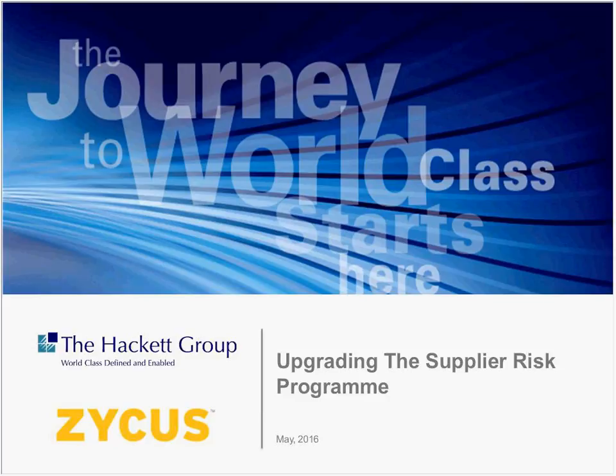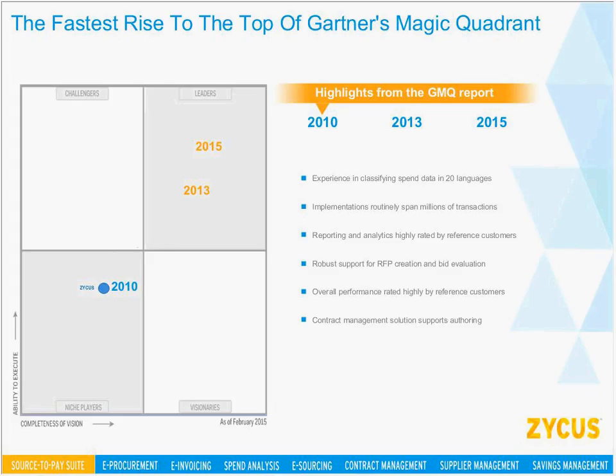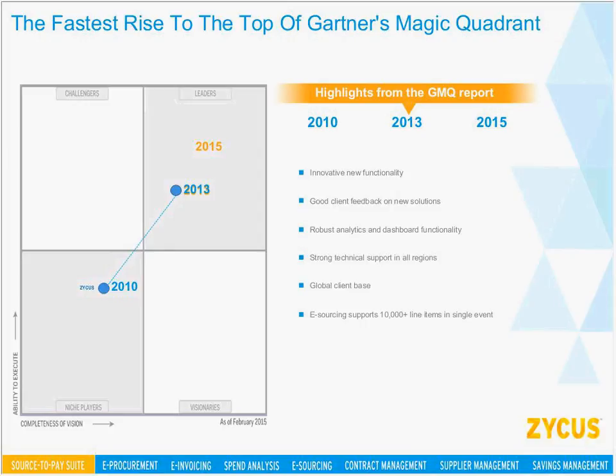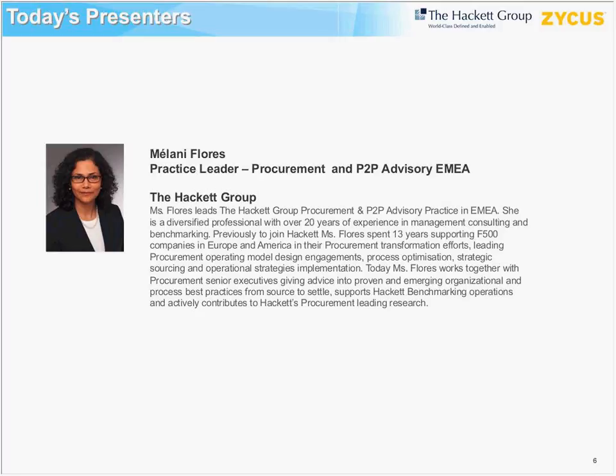Zycus, as you may know, is a leading provider of a complete source-to-pay suite for procurement performance solutions. Their product portfolio includes applications for both strategic and operational aspects of procurement. Since 2013, Zycus has been part of Gartner's Magic Quadrant for strategic sourcing application suites and has been positioned highest for its ability to execute. Without taking any more time, I'm going to pass things over to Melanie to get started with the webinar.